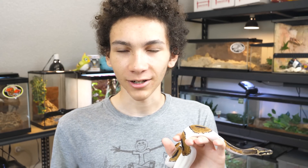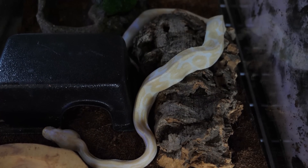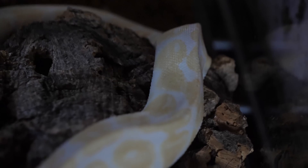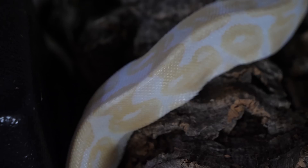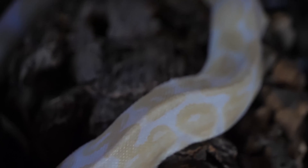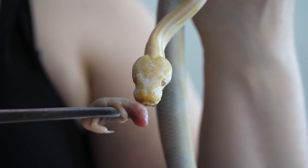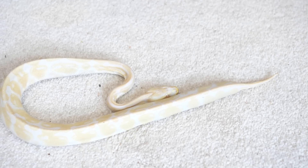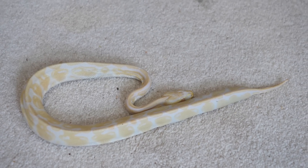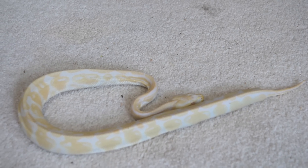Then there is the unfortunate albino ball python. This one was also shipped to us, but if we had known the status of this albino, we would not have shipped it. It did not look this bad in images — it can be hard to tell over pictures, and even in the video you could not tell how bad it was. It's very different in person. Unfortunately, you might be able to tell since I don't have it with me — it did not survive.